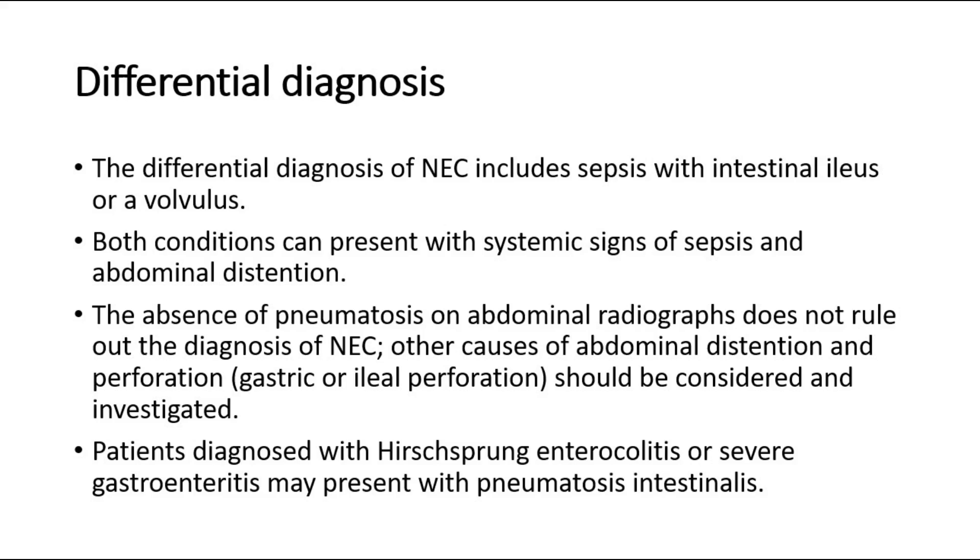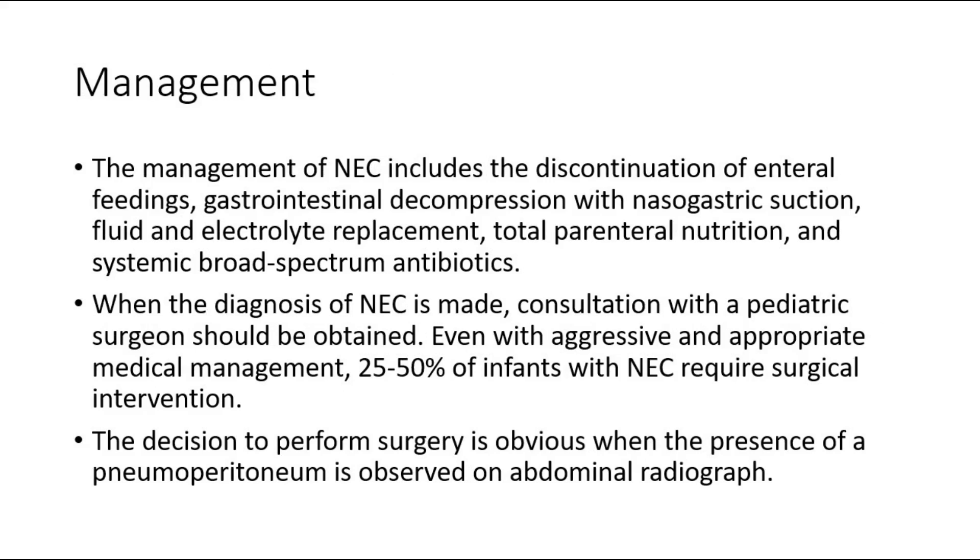The management of NEC includes the discontinuation of enteral feedings, gastrointestinal decompression with nasogastric suction, fluid and electrolyte replacement, total parenteral nutrition, and systemic broad-spectrum antibiotics. When the diagnosis of NEC is made, consultation with a pediatric surgeon should be obtained. Even with aggressive and appropriate medical management, 25 to 50 percent of infants with NEC require surgical intervention.